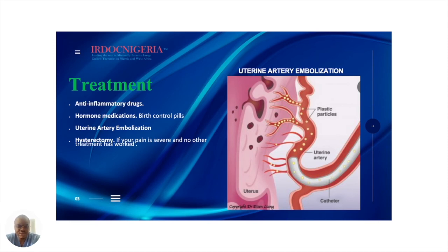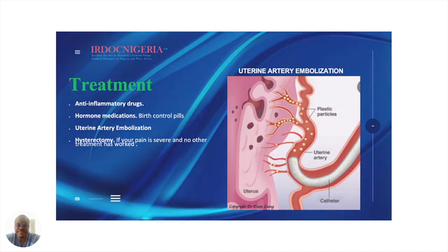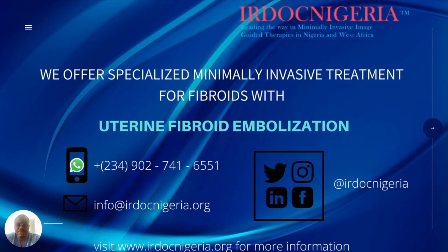In interventional radiology, we provide an option called uterine artery embolization, where we target the tissue within the endometrium causing the symptoms, and we infarct that tissue by putting in particles to stop the blood flow to that area. To learn more about uterine fibroid embolization and uterine artery embolization and all the things we can do with this therapy, please contact us below.